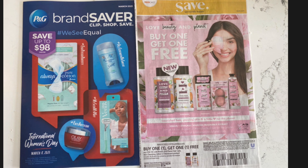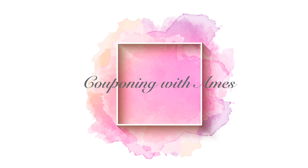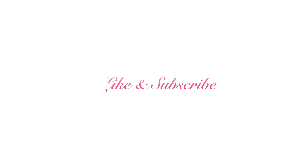For my first deal, I'm going to pick up this Remedy body lotion for $5.29. I have a five dollar off coupon making this 29 cents.